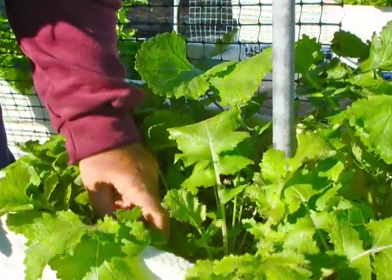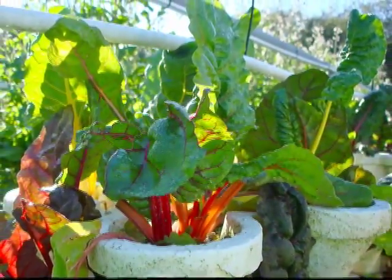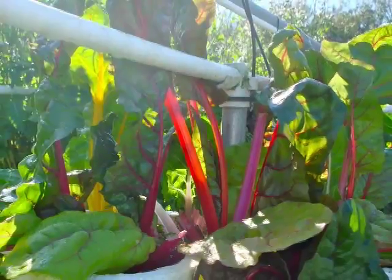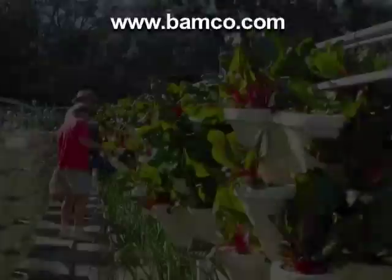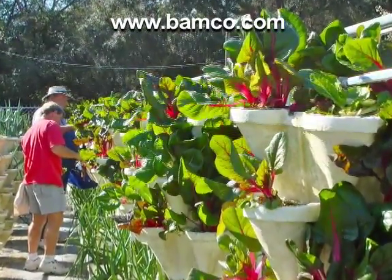Nonetheless, between saving money on water and overall higher productivity and some gorgeous produce, John seems to think that hydroponic farming is the right style of farming for him. Be sure to check out Hydro Harvest Farms at hydroharvestfarms.com and learn more about Bon Appetit's Farm to Fork program at www.bamco.com.